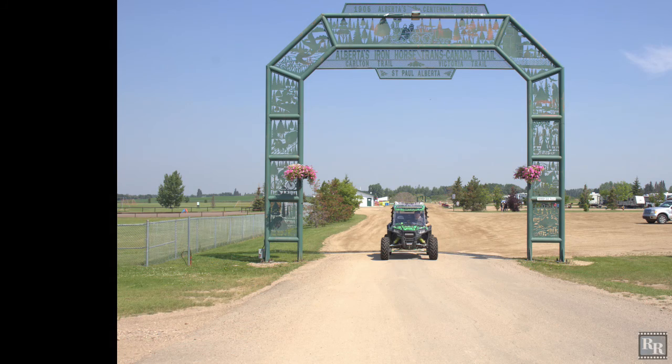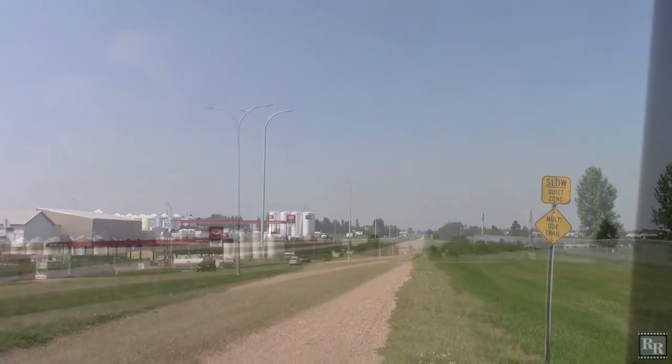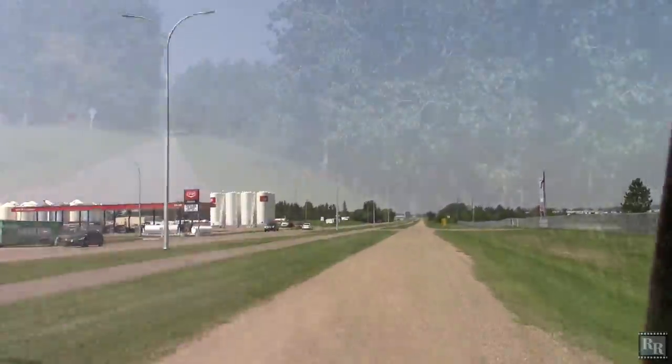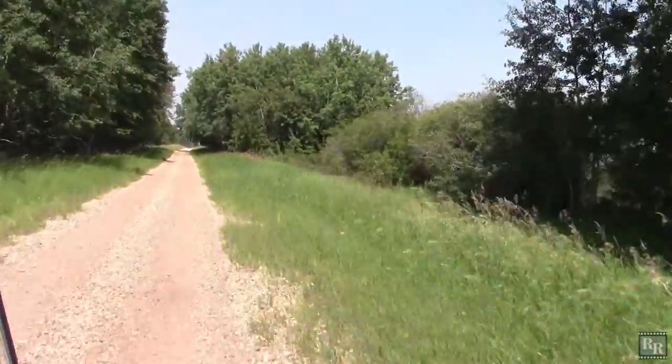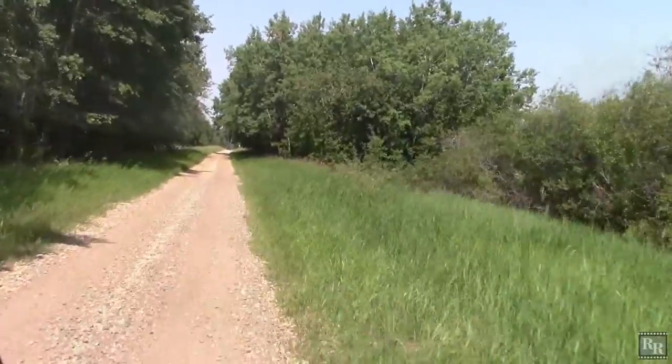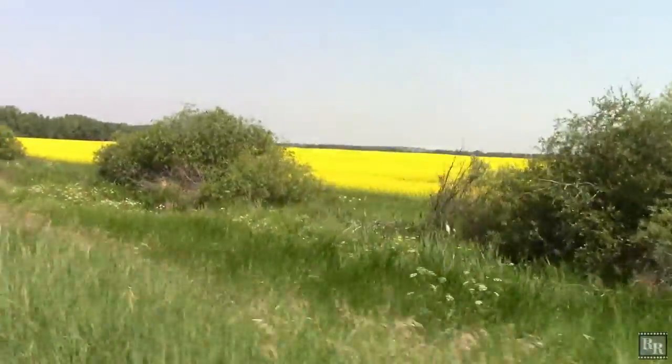The trail through St. Paul soon takes us into a mix of woodland and open country. Beautiful canola and wheat fields.